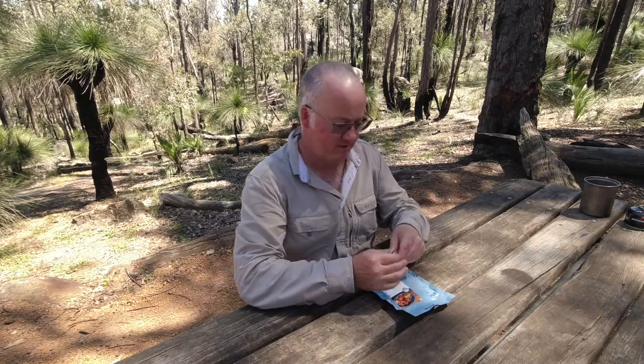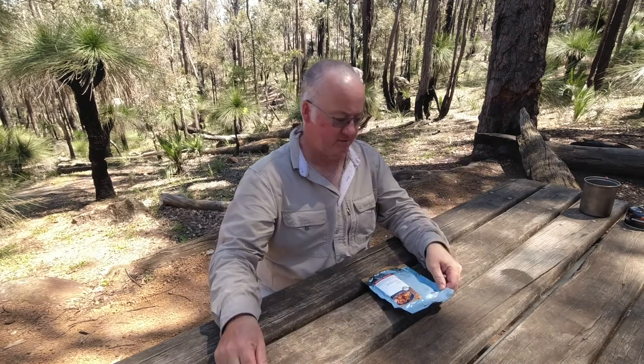G'day, I'm Clive and welcome to CDP Outdoors. As you can tell by the title, there's another meal review, and this is the OnTrack meals — gourmet meals for the outdoors.